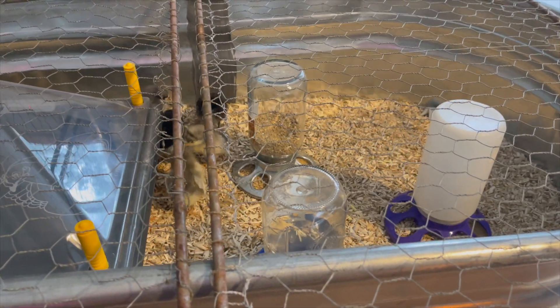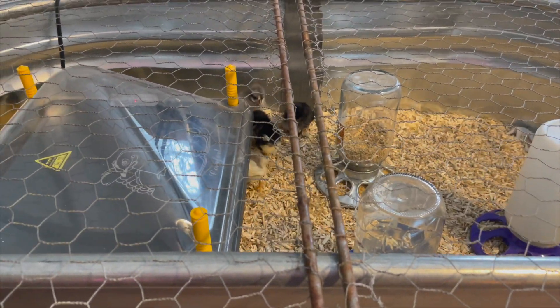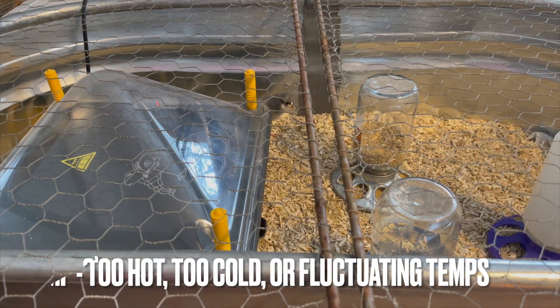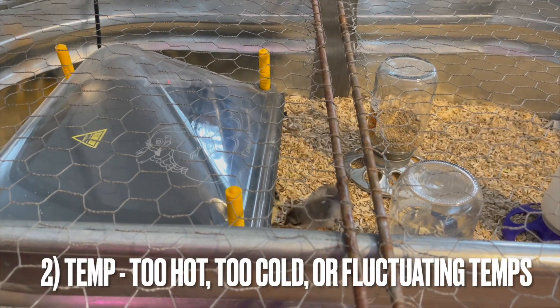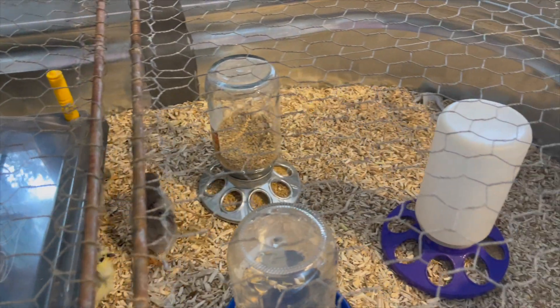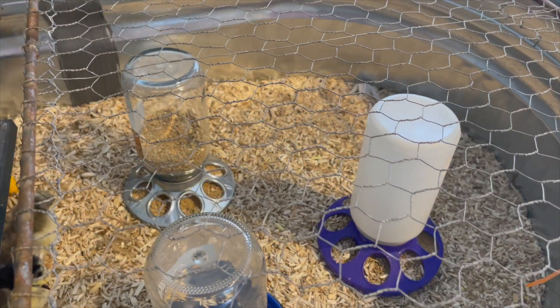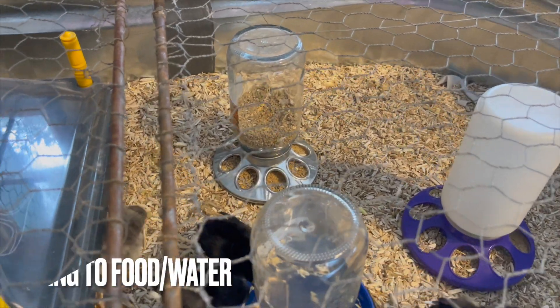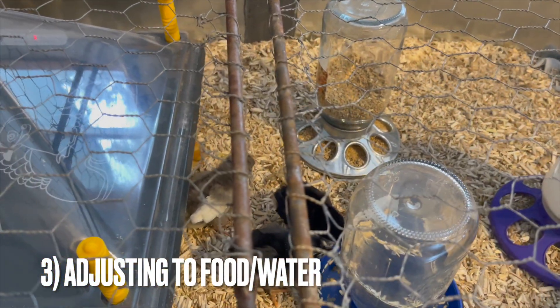What are the causes of pasty butt? Well, stress is the most common. Temperature being too hot or too cold causes stress on them. It can also be that you just received your order of baby chicks from the hatchery — they're sent to you before they start eating food, and then when they come home they're eating food. So that can be a cause as well.